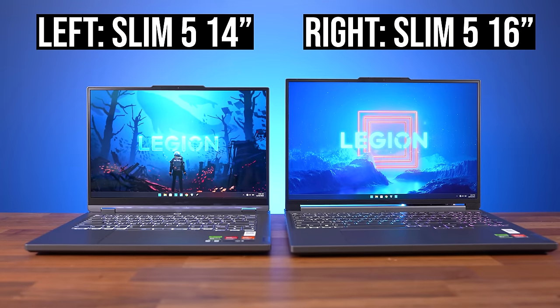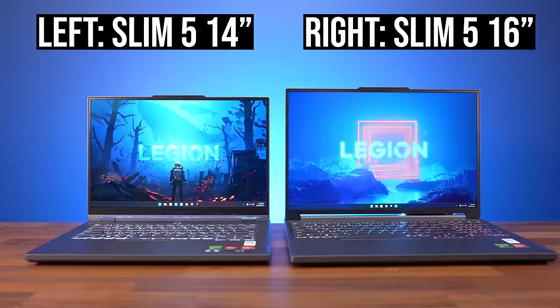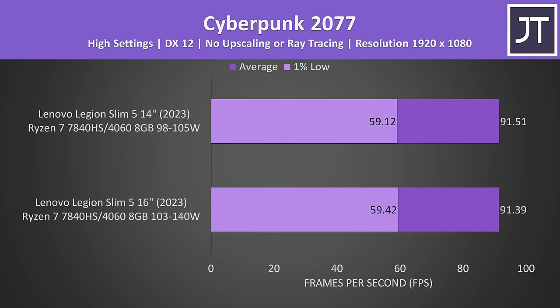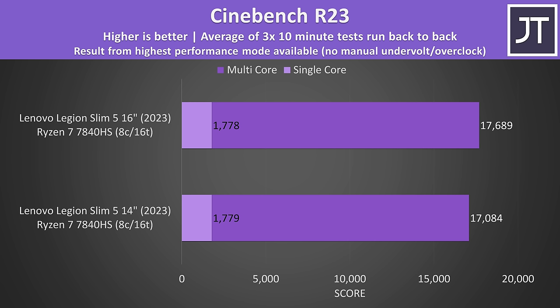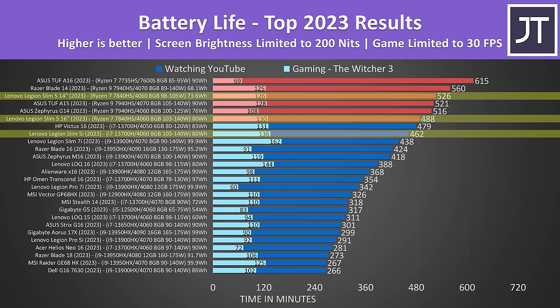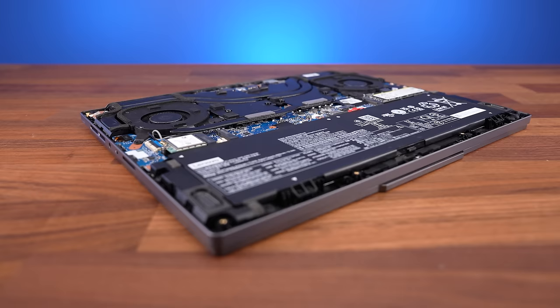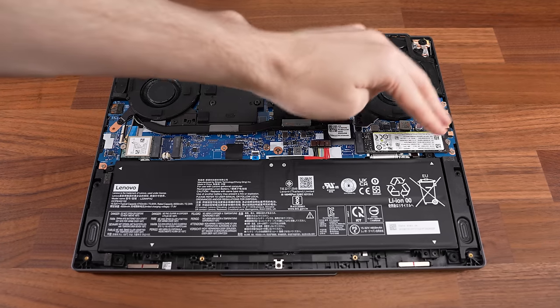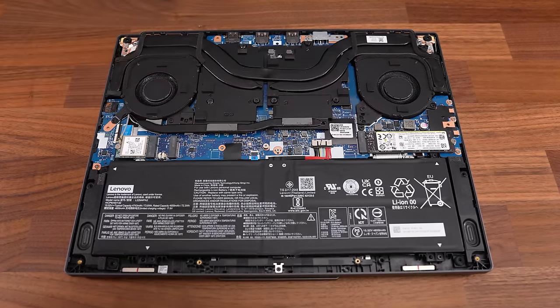Lenovo has two different versions of the Slim 5i, but they're completely different. There's a 14-inch version with an OLED screen, which is my favorite 14-inch gaming laptop this year. Both CPU performance and FPS in games is the same as the larger 16-inch model, so you're not losing performance going for this smaller 14-inch model. I just love its portability, the OLED screen, and there's lots of battery life. The only problem is that the memory is soldered and cannot be upgraded, but the trade-off is it's the only 14-inch gaming laptop with two M.2 slots.